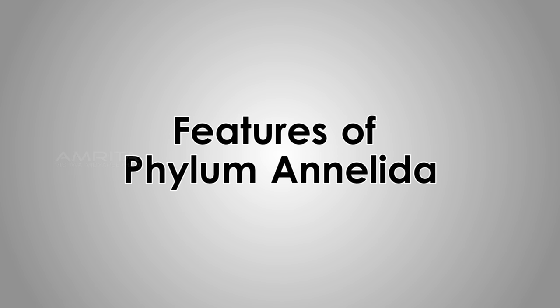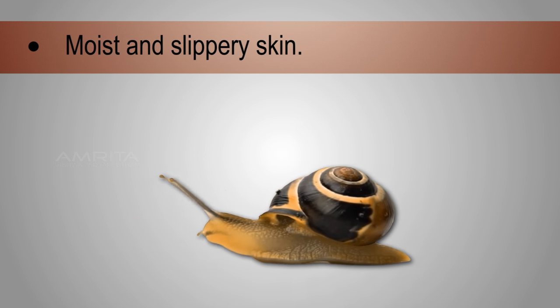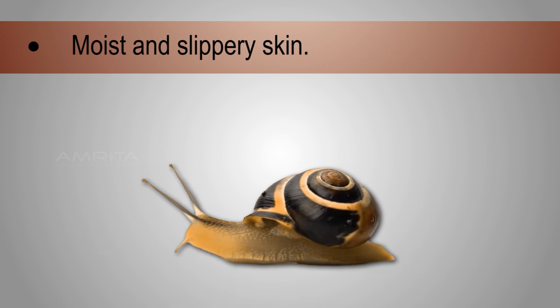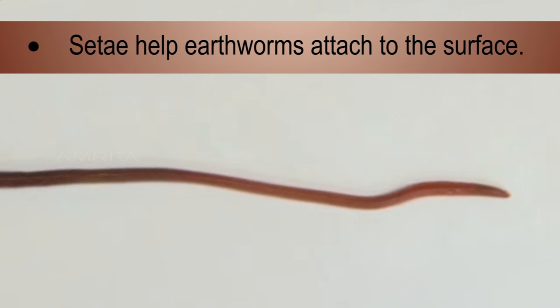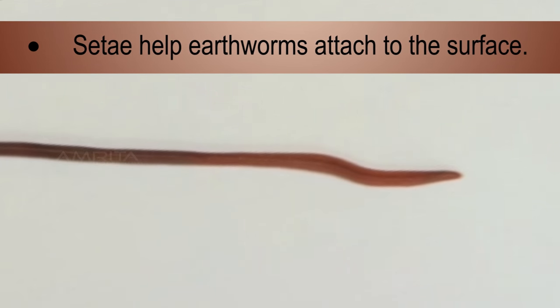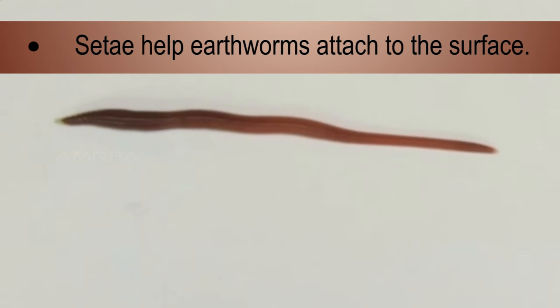Specific features of phylum Annelida: both the exterior and interior of the body are segmented. Moist secretion makes the skin slippery and moist. The chitinous setae on its body help the earthworm attach to a surface and prevent the body from sliding back during peristaltic movement.